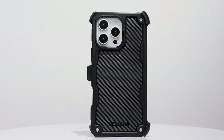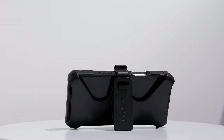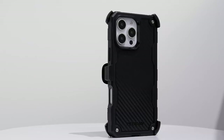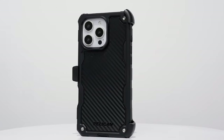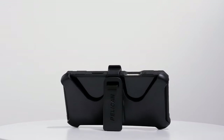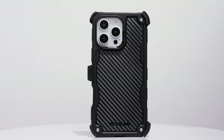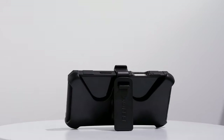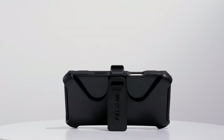One of the standout features is the included holster with a belt clip and built-in kickstand. Whether you're on the go or just need hands-free viewing, this adds a level of practicality many other cases don't offer. Made from sustainable recycled materials, the case also supports environmental consciousness without sacrificing quality. And it's MagSafe compatible — the built-in magnets align perfectly for fast, efficient wireless charging and seamless use with all your MagSafe accessories.